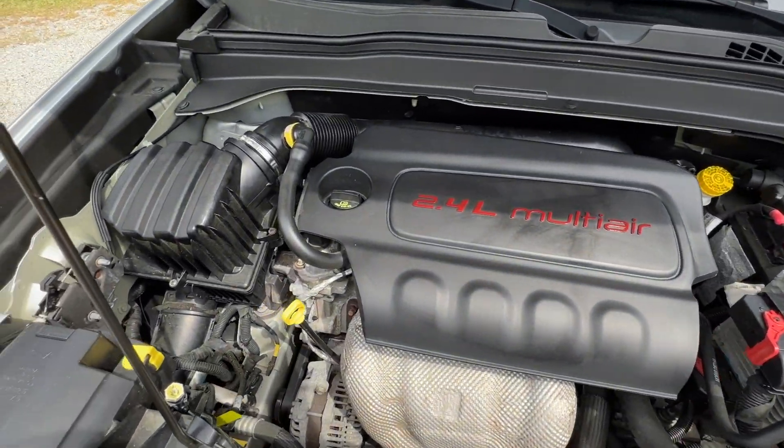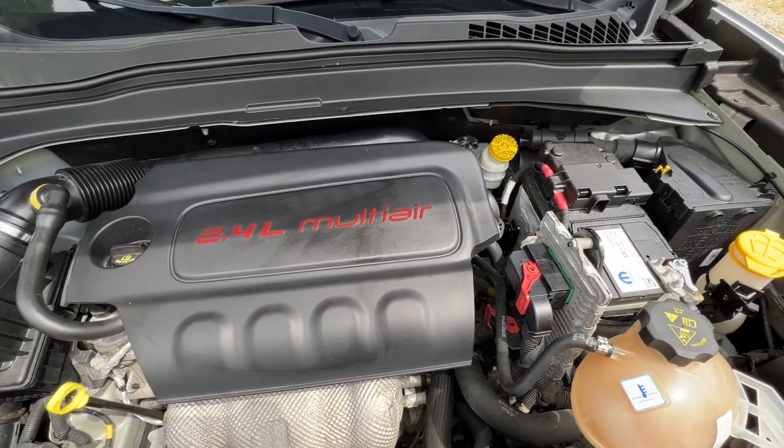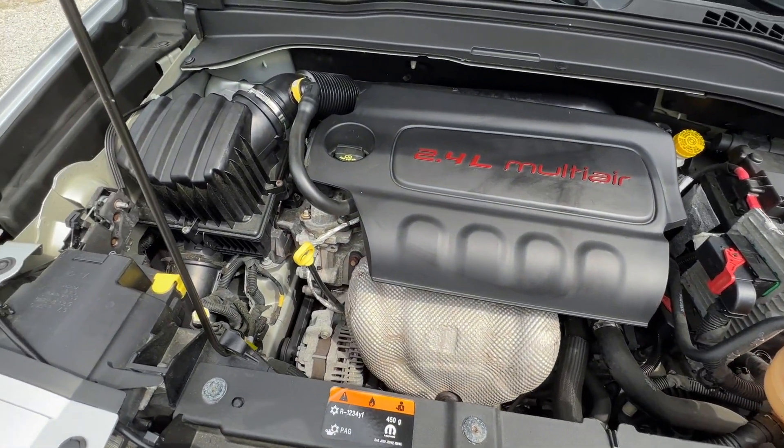Under the hood it runs nice and smooth. It's got a 2.4 liter four-cylinder engine — definitely a gas saver. No rust or corrosion under the hood.